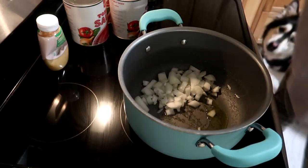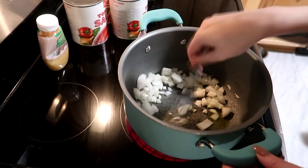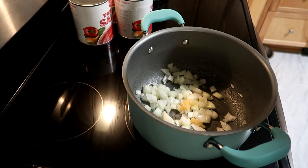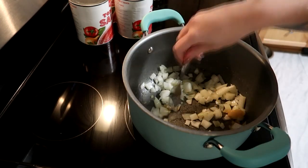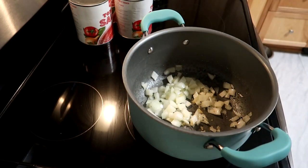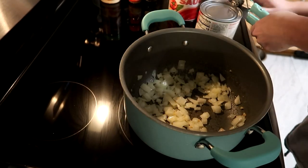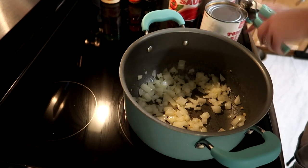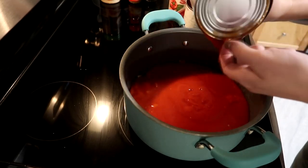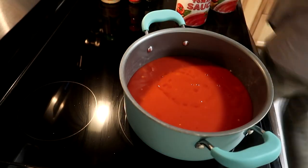I start off by heating up some olive oil and then adding some chopped onions and minced garlic, cooking those until the onions are nice and translucent. After they're cooked I'm going to go ahead and add some tomato sauce. I did three of the larger cans and honestly I wish I did a little bit more. I usually rinse some water through them and pour that in as well so you get all of the sauce.